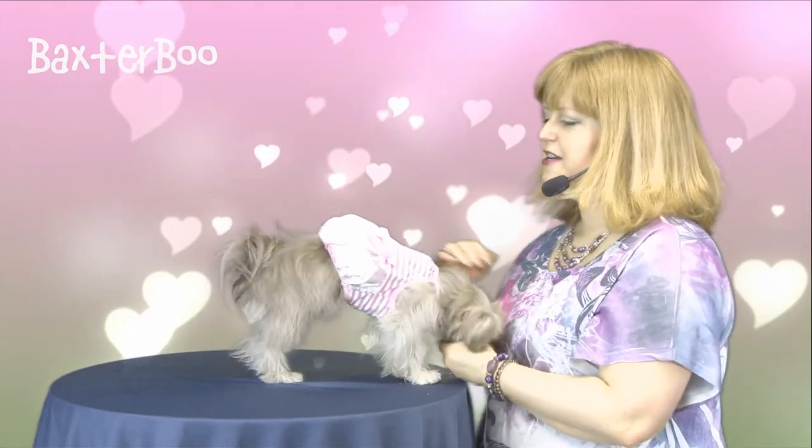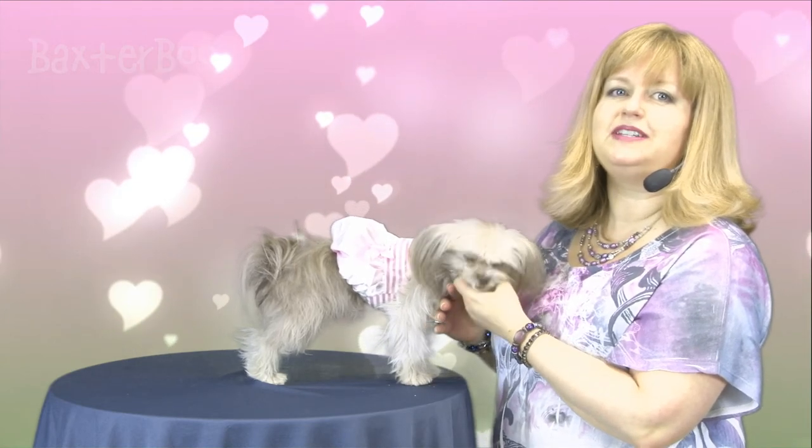It will definitely have all of your friends smiling as they remember the 80s and all that crazy fashion we wore back then. But it looks really cute on her and is sure to look great on your dog as well. So again, this is the pink satin and striped tank dog dress by Parisian Pet.